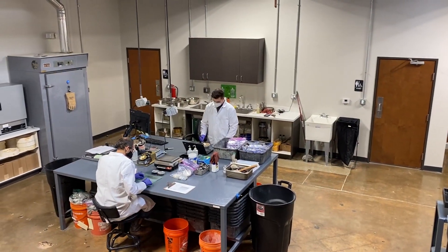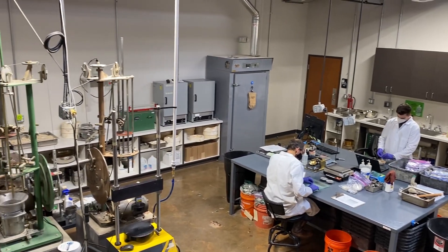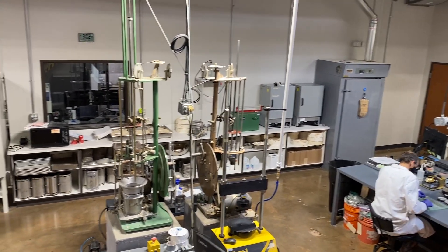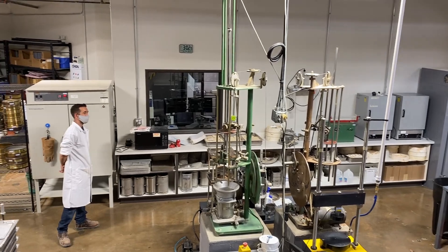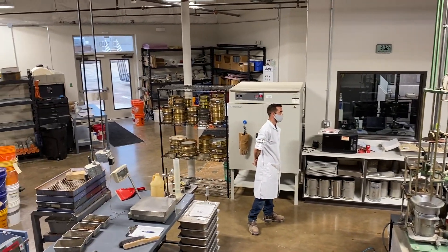I'm Jeremy Larson, Kleinfelder's National Service Manager. I oversee our testing and inspection company-wide. I'm really excited about the laboratory space we have here in Austin and some of the thought and processes that went into creating this lab space. This custom layout was done intentionally to make sure that we can get through the sampling and the testing safely and efficiently.